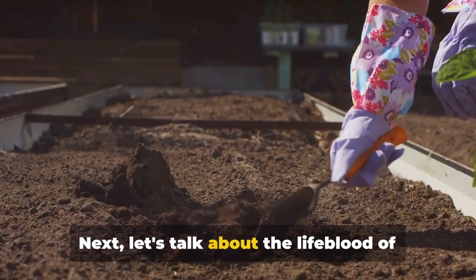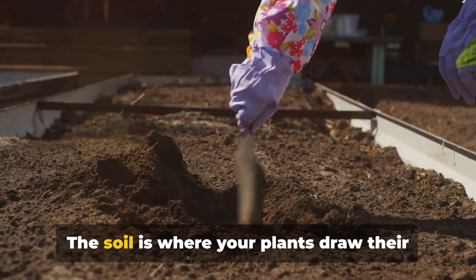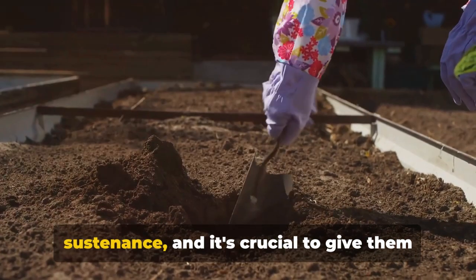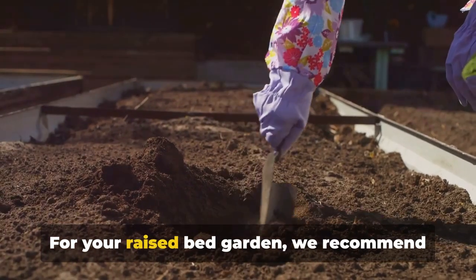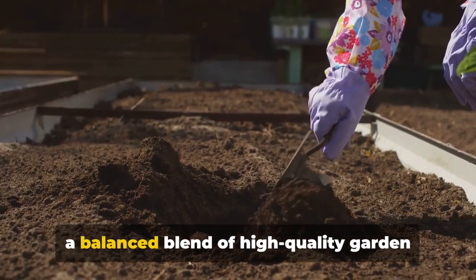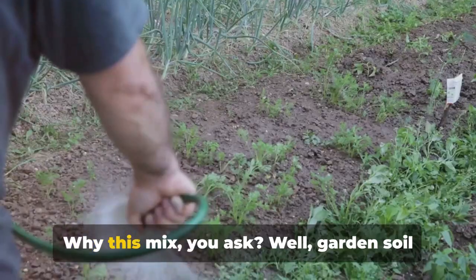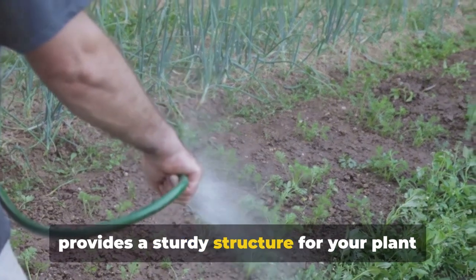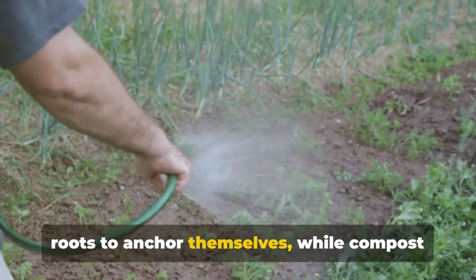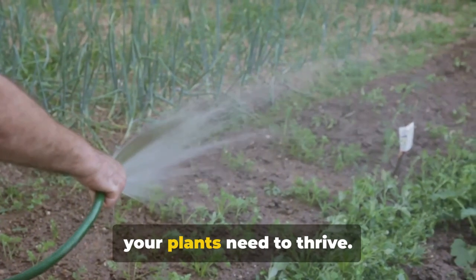Next, let's talk about the lifeblood of your garden: the soil and compost. The soil is where your plants draw their sustenance, and it's crucial to give them a rich and nourishing environment. For your raised bed garden, we recommend a balanced blend of high-quality garden soil and compost. Garden soil provides a sturdy structure for your plant roots to anchor themselves, while compost enriches the soil with vital nutrients your plants need to thrive.